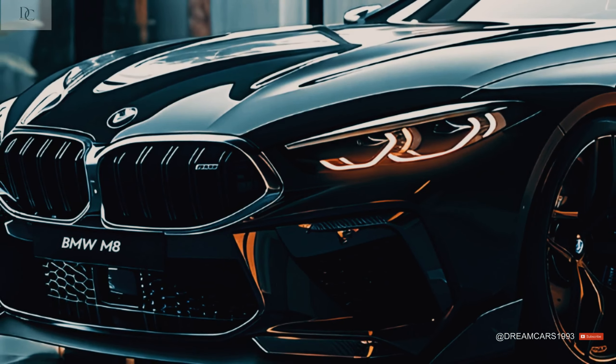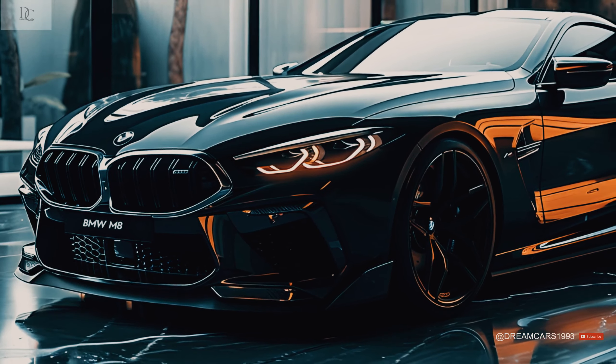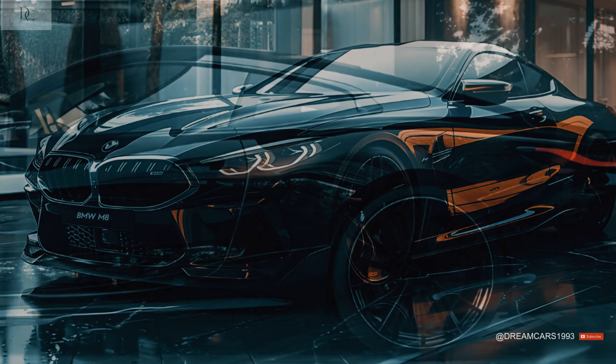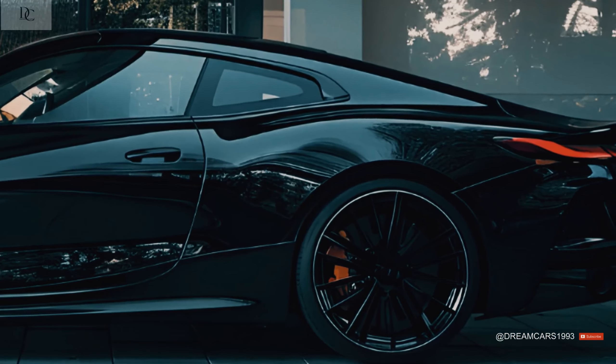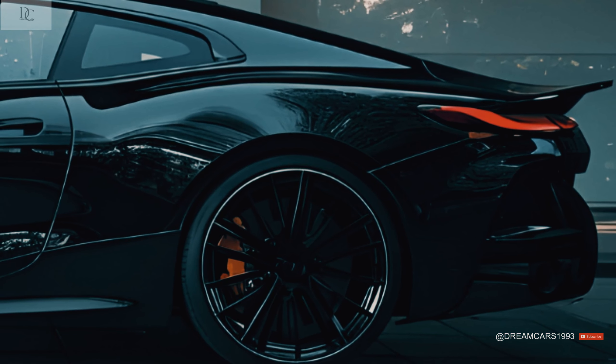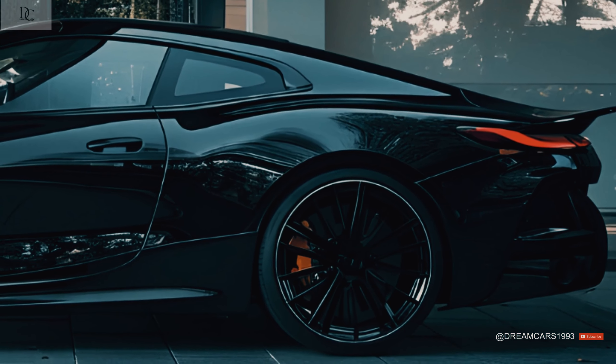The all-wheel drive system, called xDrive, can split the front axle so that the car only has rear-wheel drive. The M5 was the first car to have this feature. The M8 shares the same form of the BMW S63 twin-turbocharged V8 engine as the M5, X5M, and X6M.